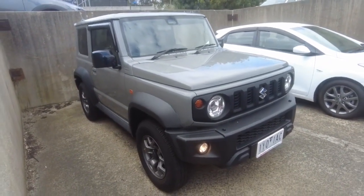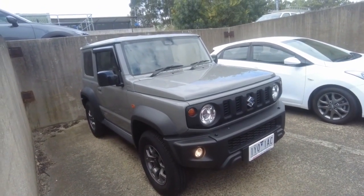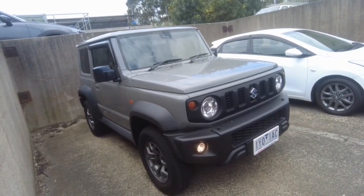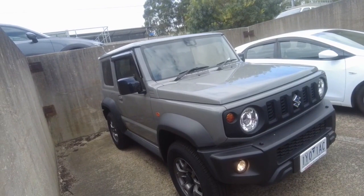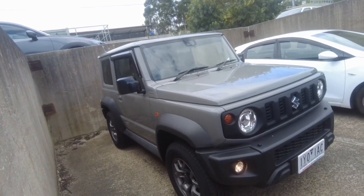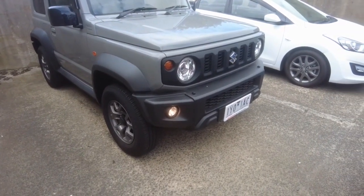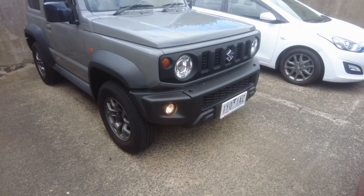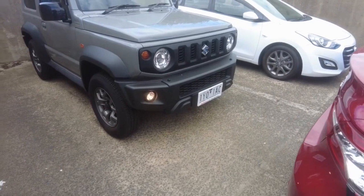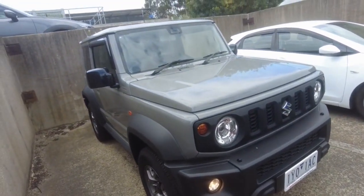Hey guys, Tommy here from Berwick Mitsubishi. Today we're looking at a 2022 Suzuki Jimny GLX in manual. This one is a 4x4 as well — really nice car, it's only 15,500 kilometers so it's barely been driven. These are about 6.4 liters per 100k combined. It's got a 1.5-liter petrol motor, it's a 4x4 dual range, and they've actually got a three-star ANCAP rating, so they do have a safety rating.